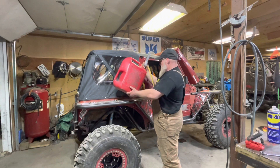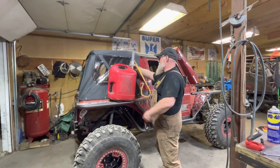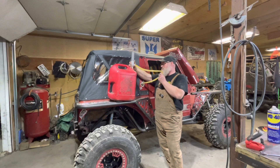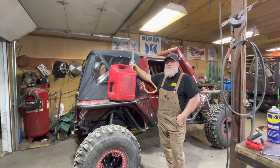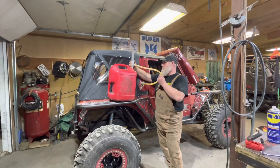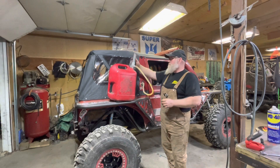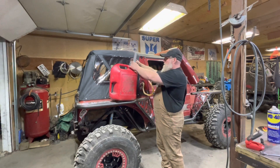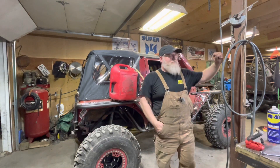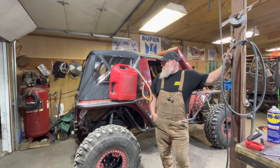We're about done transferring — it's about a gallon and a half to two gallons a minute, not bad. It sure beats spilling fuel down the side of your rig. It comes in real handy on the Razor too — if you ever try to fill up a Razor, that gas filler is tricky to get the right angle on, especially with these new fuel cans. I got a couple of the flexible neck ones that are a little bit better.